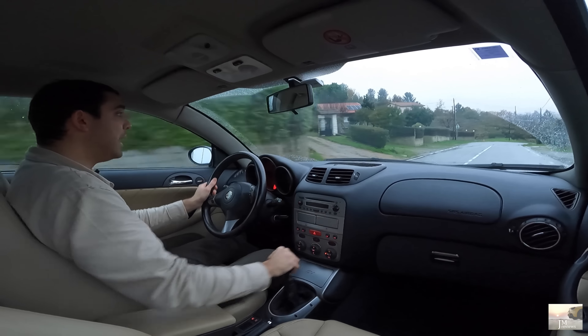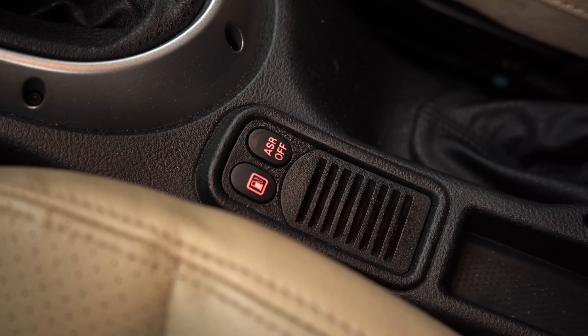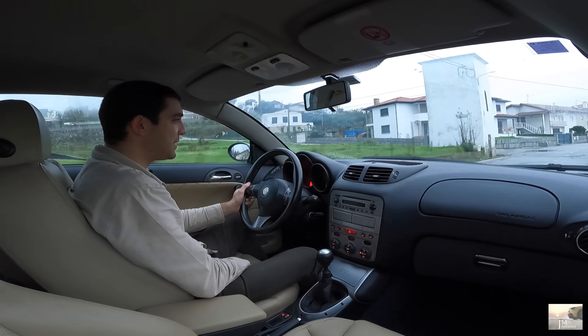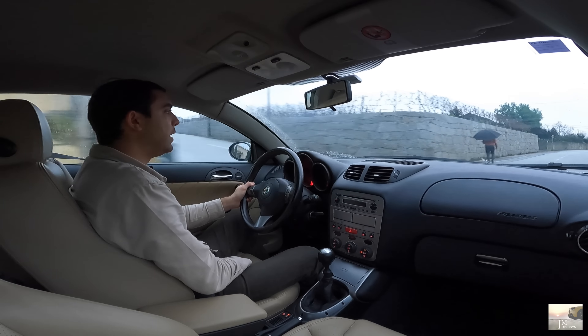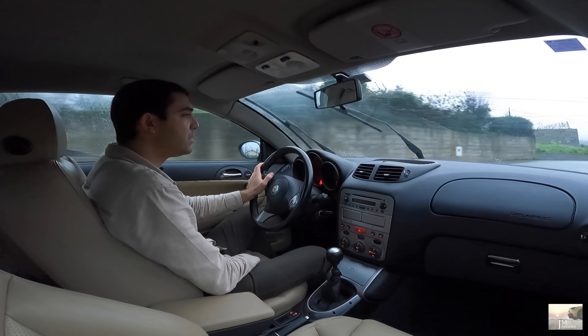The seats have good lateral support and are relatively comfortable. Everything is in leather — beige — giving an incredible contrast. If the car were black it would be even more dramatic. At 1.76m tall I have decent space. It's raining heavily now, but the seats hold me well and are comfortable.